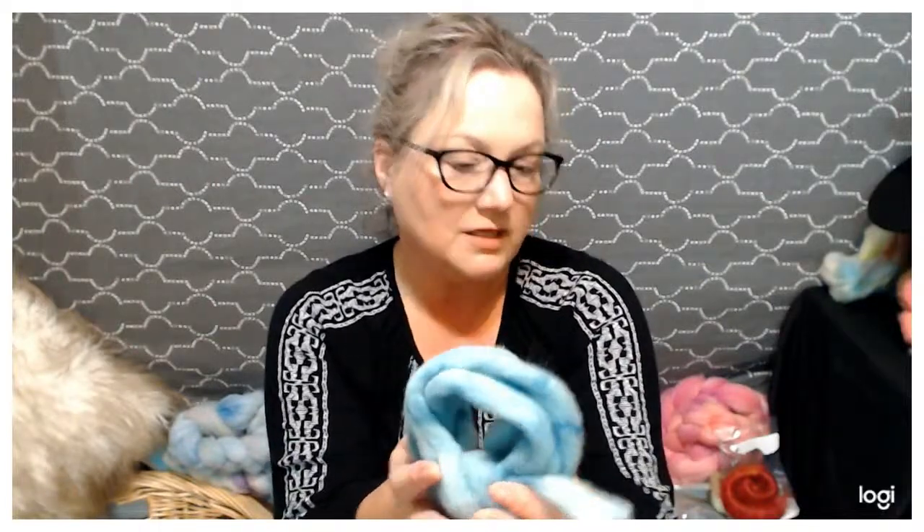Mary from U2Us sent in some awesome roving. It's in my favorite color again — I believe this is her farm blend, and it's a nice long piece. It's maybe a little bit thicker than pencil roving. I love it. It has all the different variations of the color and it's that nice aqua color that I love. Mary always sends us really big, generous samples.